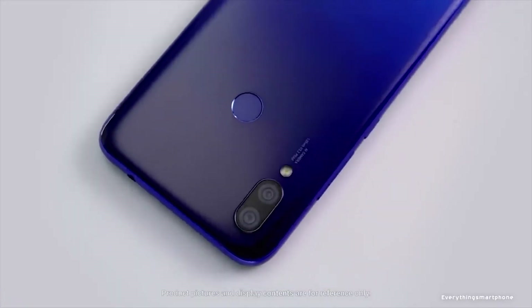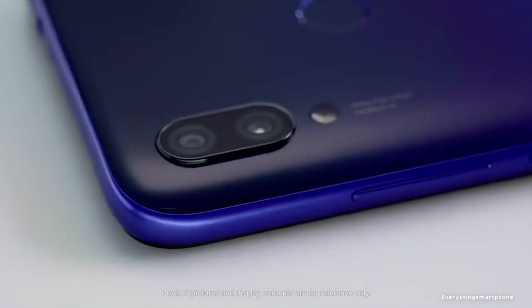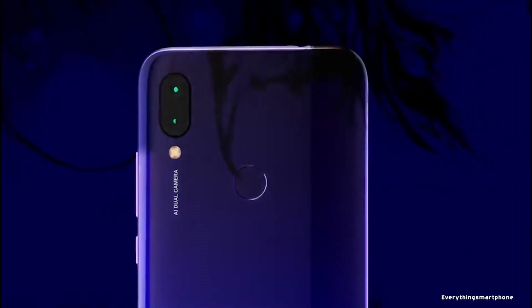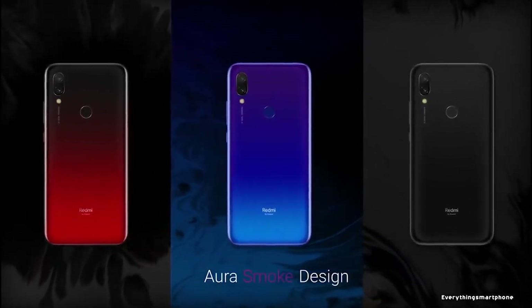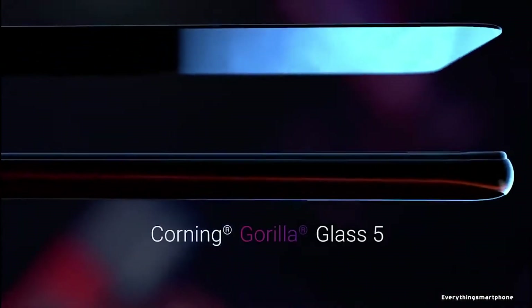As for the battery, it has a 4000mAh non-removable battery with 10W charging support. The phone is available in 3 color variants: Lunar Red, Eclipse Black, and Comet Blue, and weighs around 180g.